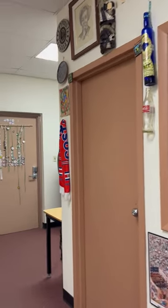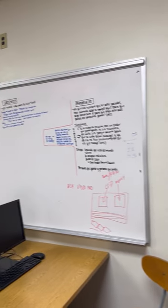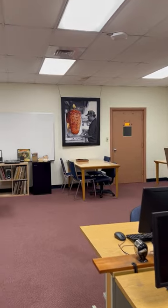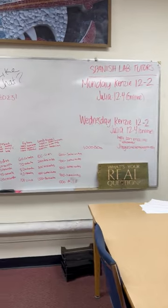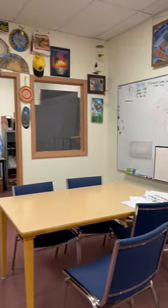It kind of reminds me of what was Science 28, where we had Spanish lab or Spanish classes and got to interact with one another. Well, that is that very space, and this space is what will be used in the fall.